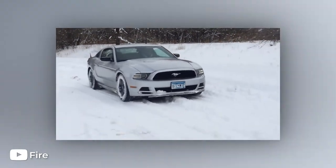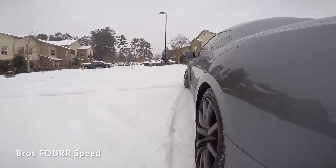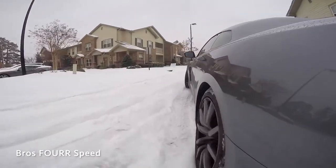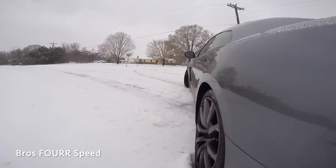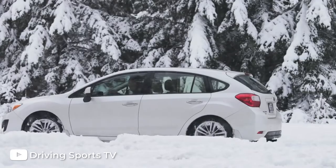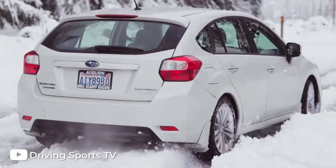If you live in a northern climate, odds are you're going to want winter tires. If you have four-wheel drive or all-wheel drive, you may think that you don't need winter tires. Although this will help, it only helps when you're accelerating. When it comes to handling and stopping, the only thing that really makes a difference is the tires you have.